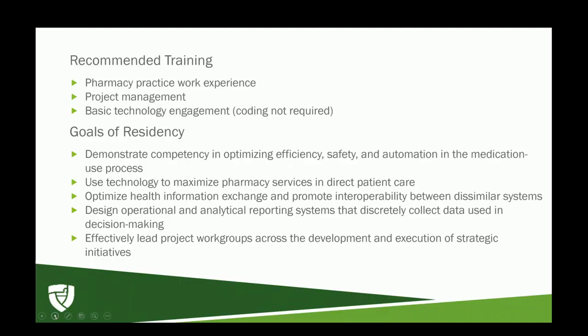Recommended training for a residency in pharmacy informatics: I would recommend some pharmacy practice work experience, whether in the inpatient or outpatient setting, prior to entering your PGY1 year. Your PGY2 year is incumbent on completion of the PGY1 pharmacy practice residency. Skills in project management — having responsibility in carrying a medium to large size project through planning to execution — are a great thing to have. Basic technology engagement is helpful, though coding is definitely not a required skill.